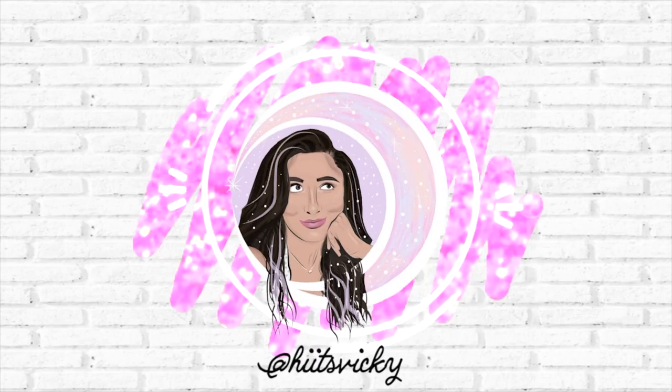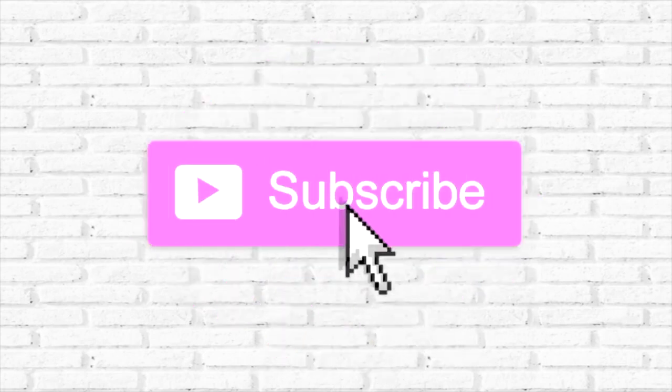Hello guys, and welcome back to my channel. In today's video, we are going to go over my October empties. I have a lot in this little bin here, so if you guys are interested in seeing what I finished up last month, then just keep watching.